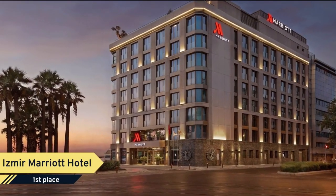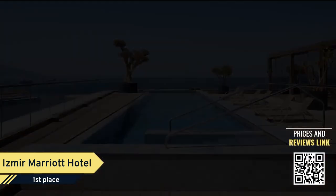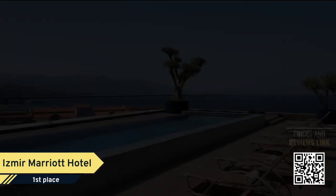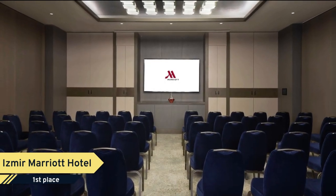Number 1: Izmir Marriott Hotel. Well-situated in Izmir, Izmir Marriott Hotel offers air-conditioned rooms, free bikes, free Wi-Fi, and a seasonal outdoor swimming pool. Among the various facilities are a shared lounge, a terrace, as well as a bar.